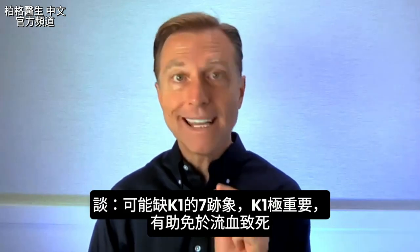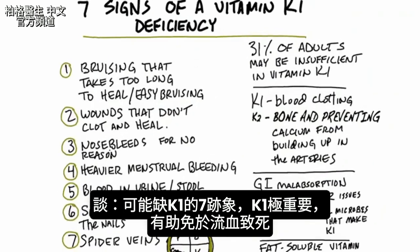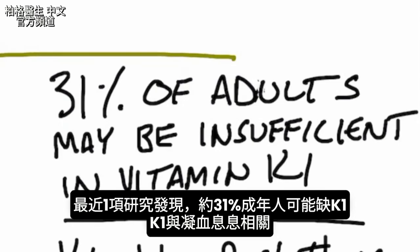There are seven signs or indicators or clues that you may have a vitamin K1 deficiency. I haven't talked a lot about K1, but it's a very, very important vitamin because it helps you from bleeding to death. In a recent study, they found that around 31% of adults may have a vitamin K1 deficiency.